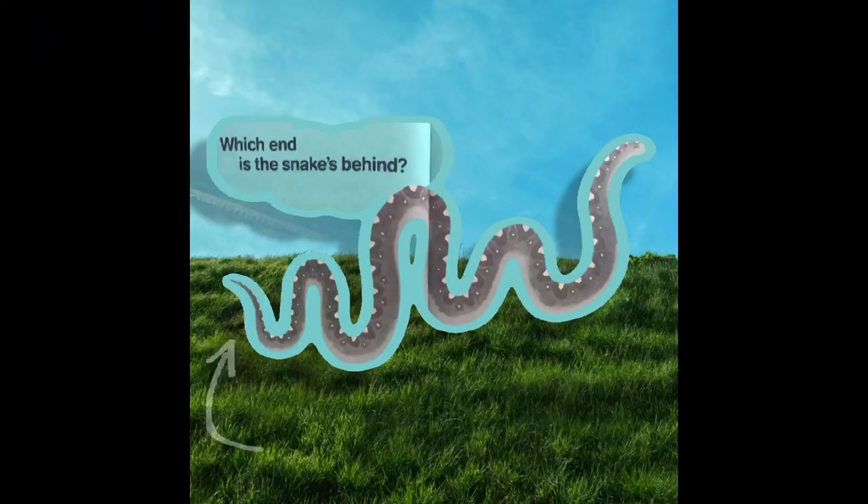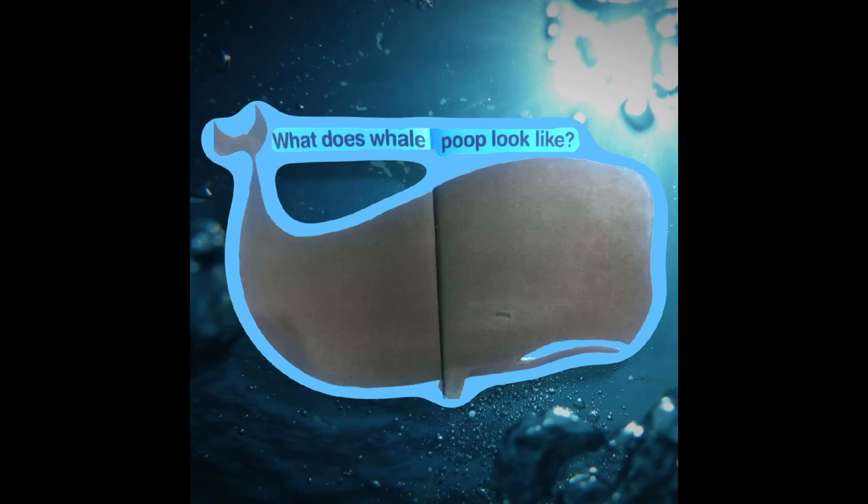Which end is the snake's behind? What does whale poop look like?